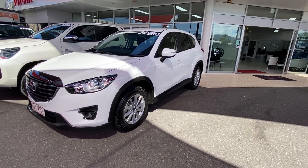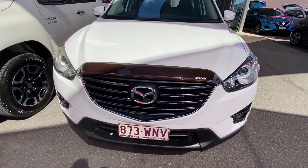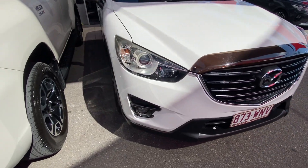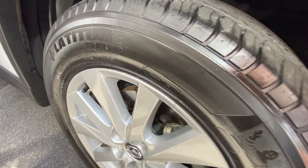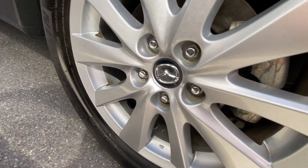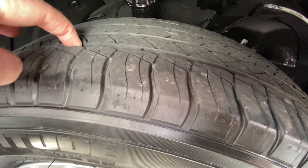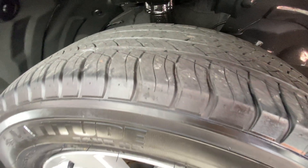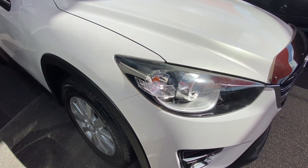Throughout the video I'll be going around the CX-5 in complete detail, just pointing out any blemishes that may appear at first point of sale. Starting down around the front, making sure she's nice and tidy with those nice big alloy wheels — just making sure there's no scratching or gutter rash, and plenty of depth in the tyre tread. That front driver's tyre has at least a good 85% tread.